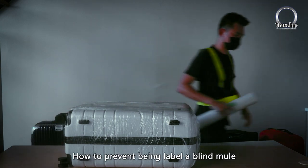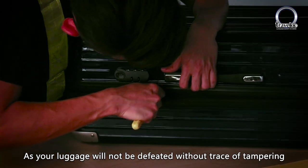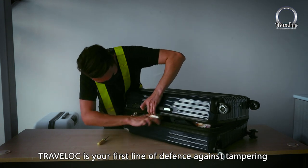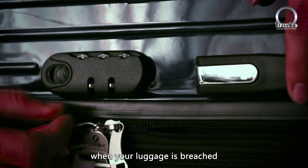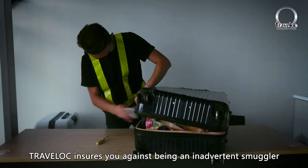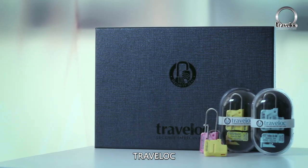How to prevent being labeled a blind mule? Travel Lock is the solution — your luggage will not be defeated without traces of tampering. Travel Lock is highly tamper-evident and is your first line of defense against tampering and a deterrent. Travel Lock helps you identify tampering immediately when your luggage is breached, and ensures you against being an inadvertent smuggler or trafficker, preventing you from unknowingly becoming a blind mule. Travel Lock — luggage safety in mind.